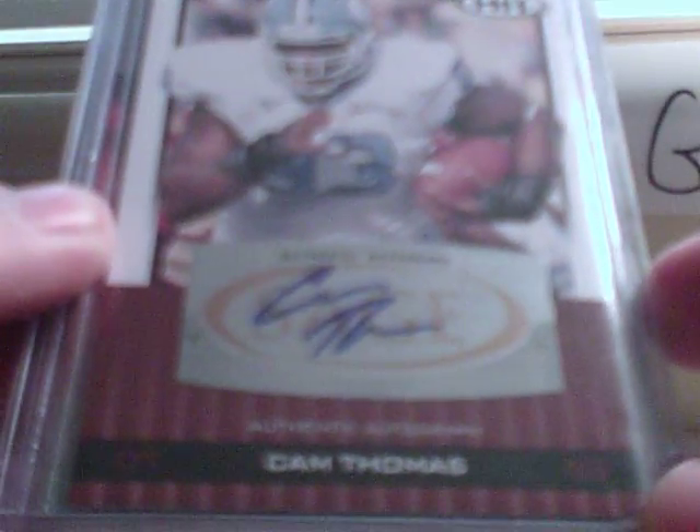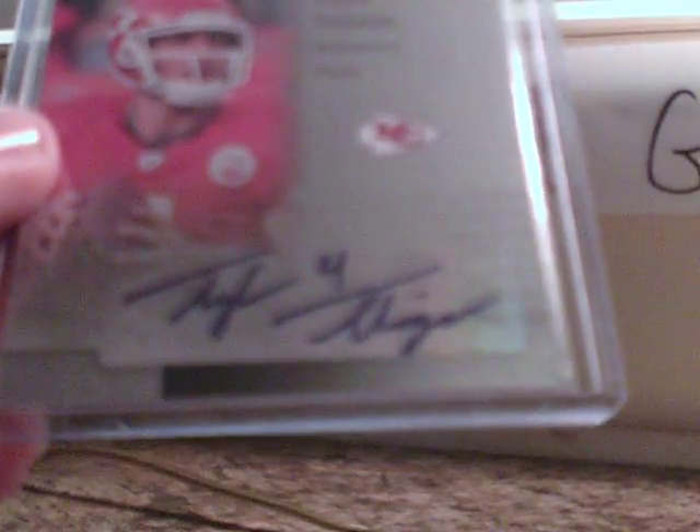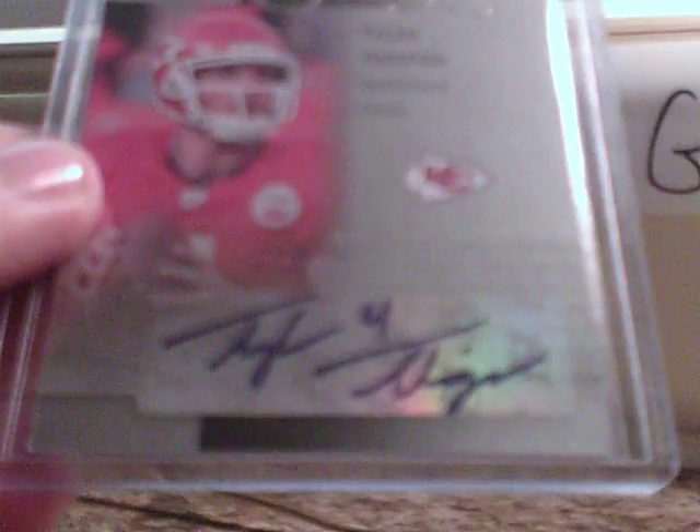The first one I got is this Cam Thomas autograph card from 2009 Stage Hit, not numbered. And from 2009 SPX, Super Scripts, Tyler Thagpin autograph, not numbered.